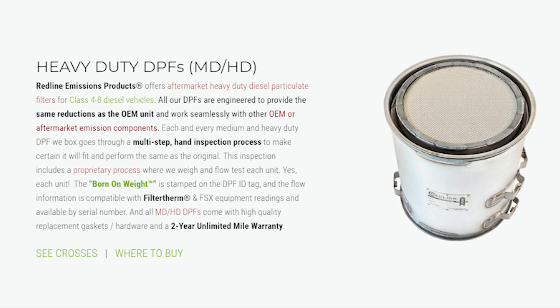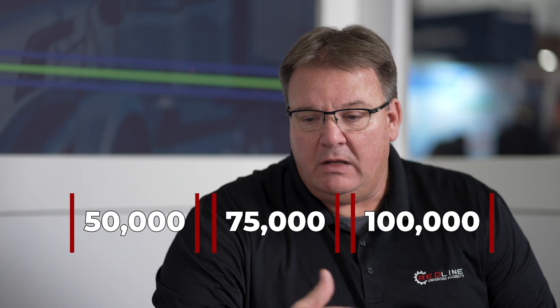Fleets were led to believe that they could go 250,000 to 300,000 plus miles before servicing them. Truthfully, that was not good on the OEM's part. The diesel particulate filter is just like an oil filter — costs a lot more, but it is a serviceable item. Fleets themselves should figure out what their best number is: 50,000, 75,000, or 100,000 mile service interval, and then stick with that.